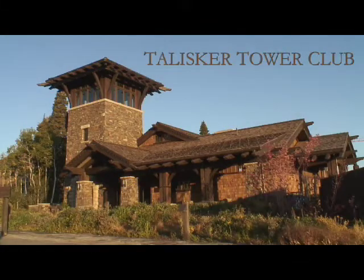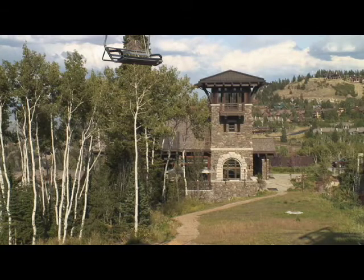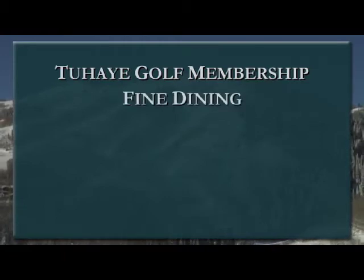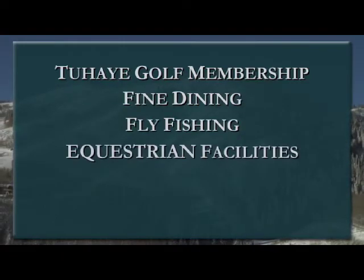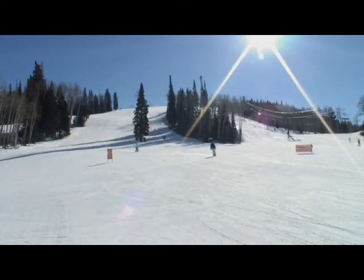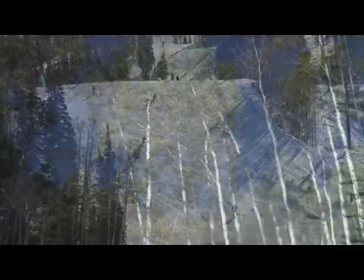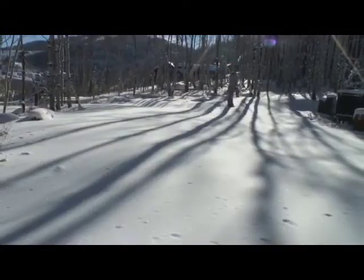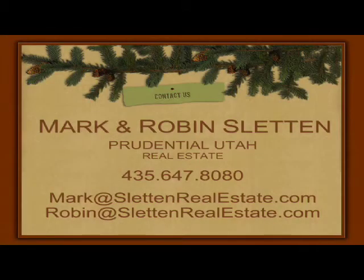In addition to all this, this home includes a full membership to the Talisker Club, which includes membership at the exclusive Two Hay 18-hole Marco Mira designed golf course, fine dining, fly fishing, equestrian facilities, outdoor recreation, and the Tower Club in Empire Pass. This home offers some of the best ski-in ski-out access to Deer Valley Resort and provides year-round access to recreational activities throughout Utah's Wasatch Range. To schedule your private showing, please contact Mark or Robin Sluttin with Prudential Utah Real Estate.